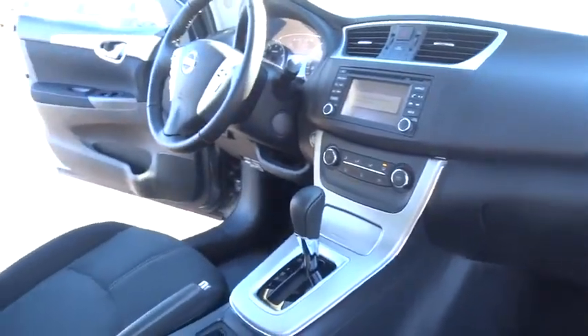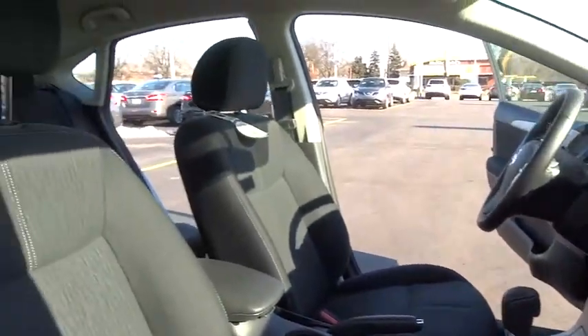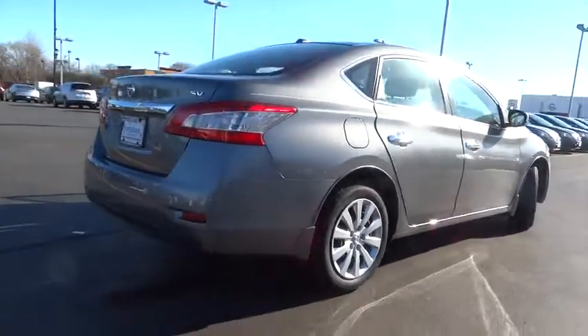Steering wheel audio control, stability control, traction control, anti-lock braking system, backup camera, keyless entry, leather-wrapped steering wheel, Bluetooth, adjustable steering wheel, power steering, driver airbag.